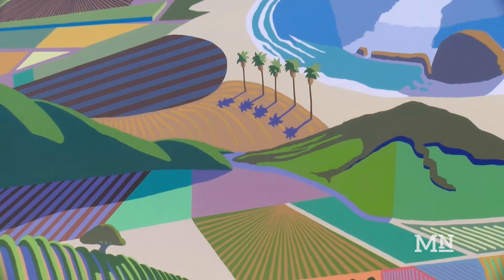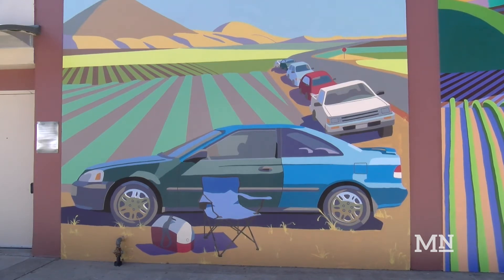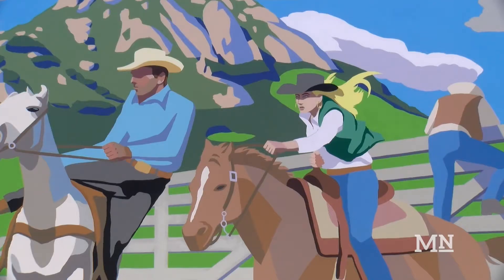The center panel of the mural depicts a bird's eye view of the Central Coast's natural landmarks, while the left panel shows empty cars and coolers on the field, meant to represent the often underappreciated contributions of migrant workers to Californian agriculture. The third panel shows a famous Cal Poly rodeo, which according to Pearson, exemplifies the university's motto of learn by doing.